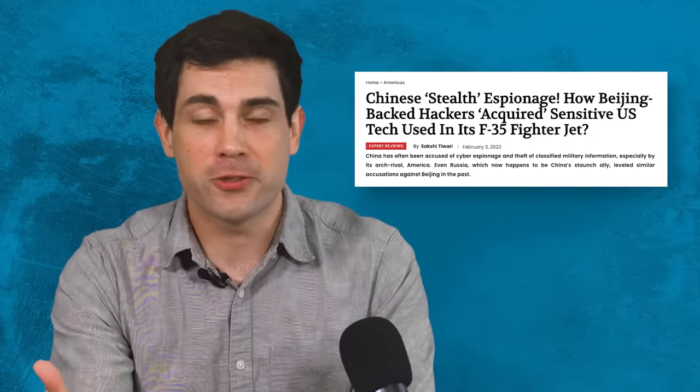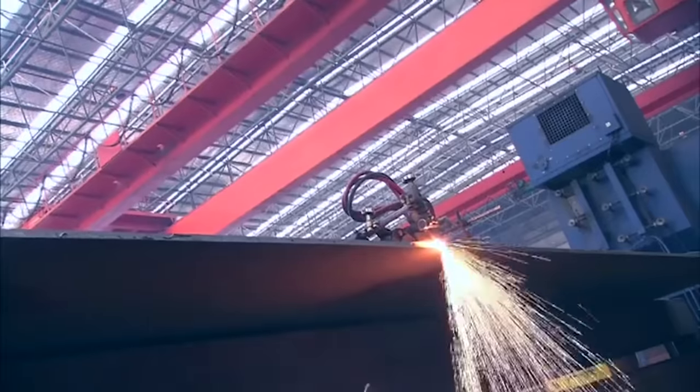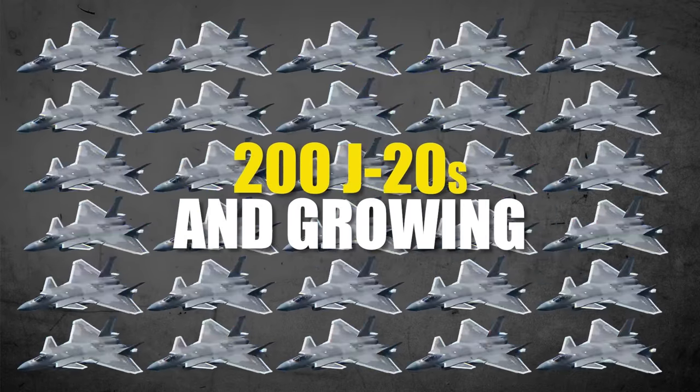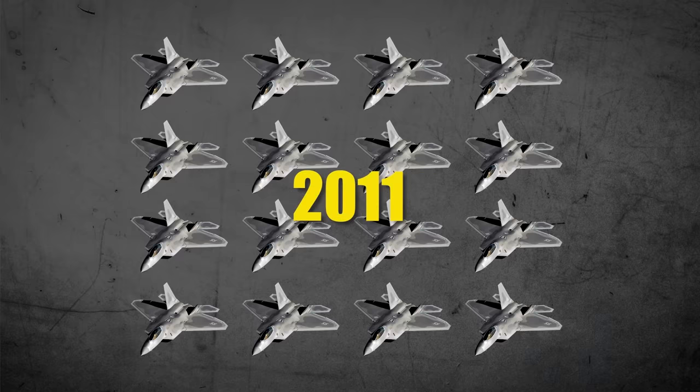Whenever I talk about China stealing or tactically acquiring technology, it's still nothing short of impressive that they were able to mass produce the technology at scale. They still had to innovate, problem solve, and build a massive industrial base to create these aircraft. With 200 and growing, the J-20 has already surpassed the fleet of America's 185 F-22s, which finished production back in 2011 — the same year as the birth of the J-20.